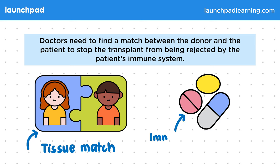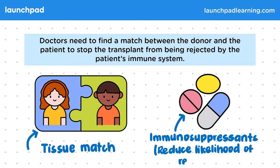Anti-rejection drugs called immunosuppressants are given to the patient after the operation to reduce the chances of rejection by suppressing their immune system. This is a possible disadvantage of transplants because it weakens the immune system against infection, and the patient has to take them for the rest of their life.